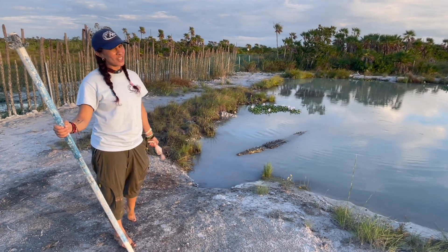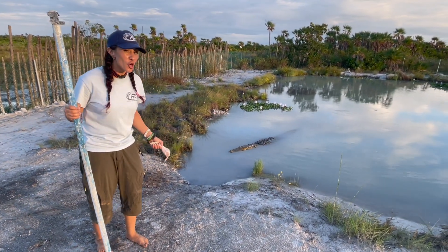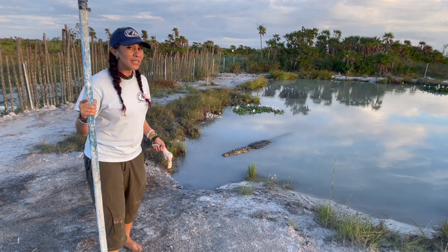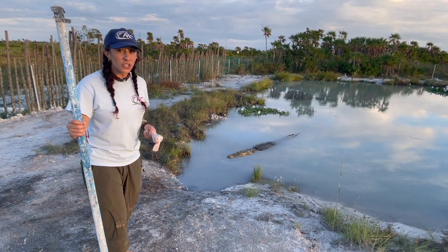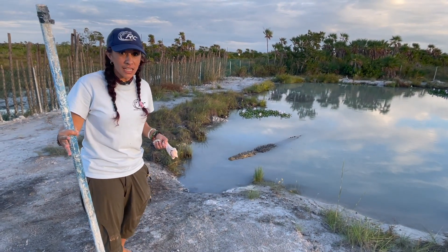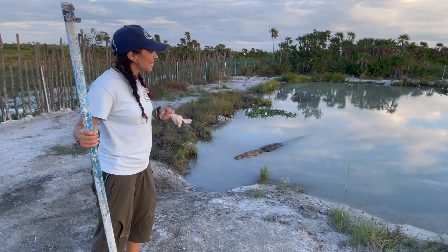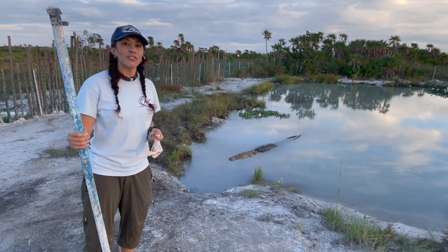Hey, what's crockin' everyone? This is Dr. Marissa Telles from the Crocodile Research Coalition. I am so excited to introduce you to some of the amazing wildlife that we have here in Belize. But first, I would like to give a shout out to Dear Park City School District for giving us this amazing opportunity to introduce you to some of the wonderful wildlife we have here in Belize. So with that being said, let's sink our teeth into education and conservation with some of the amazing wildlife we have here in Belize.